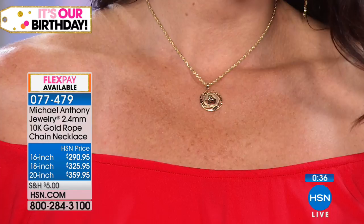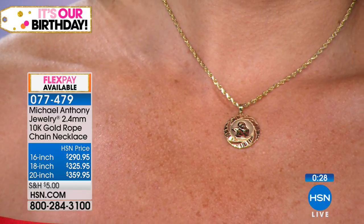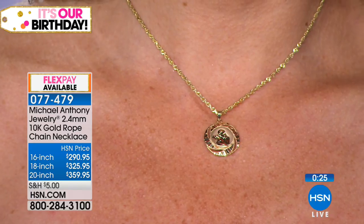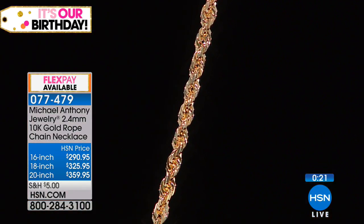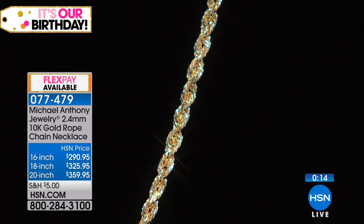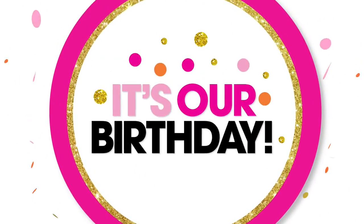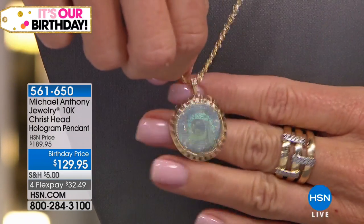I wish we had a thousand in quantity, but unfortunately we don't. This is our beautiful Christhead hologram pendant. You know how many I have? 30 left. Real quickly — $50 off today at $129.95. This is all gold. This has the actual 14 stations of the cross. I'm going to show you a picture of it — each one of the images at the stations of the cross is just spectacular. We were fortunate to find this artwork.